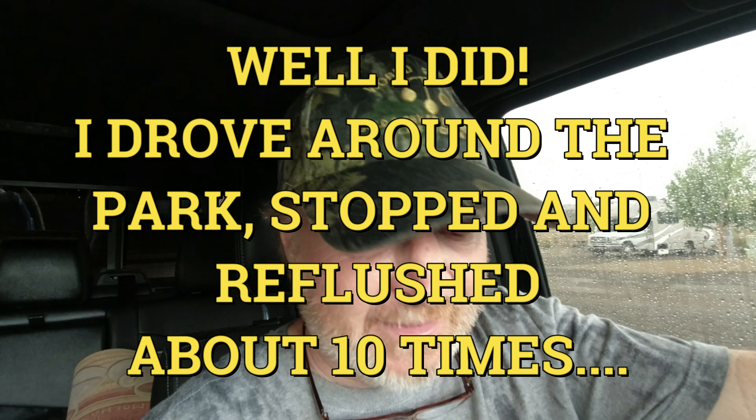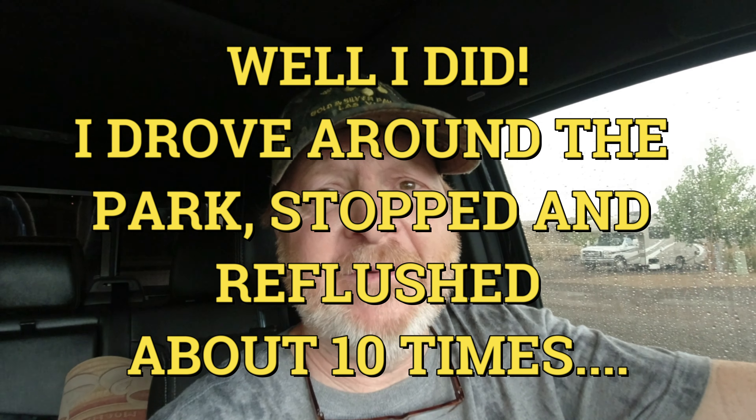I'm very tempted to take a circle around the park and come back and hook it up one more time before I get over there — I don't want them to say they can't work on it. I don't want to do it in the rain, but I'm soaked to the skin anyway. So I think I'm going to take a loop around the park, really shake it up, come back, open the drain cap again, and see what I see.